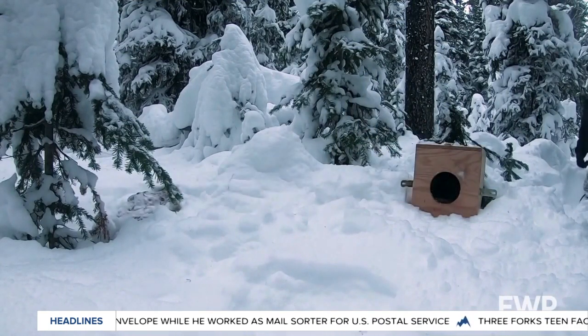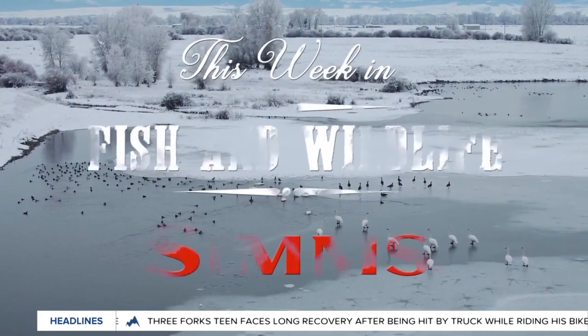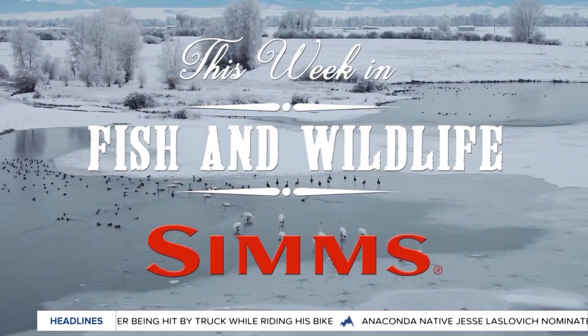Definitely a success story, Morgan. For sure — we're excited about it. Thank you very much, Morgan. You bet. And that's This Week in Fish and Wildlife, sponsored by Bozeman-based Sims Fishing Products, the industry leader in fishing apparel.